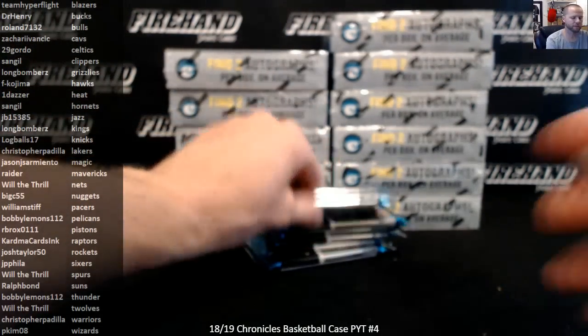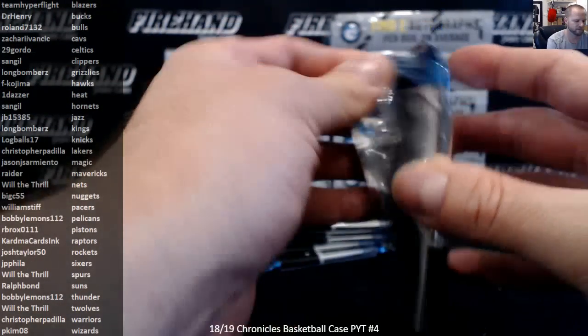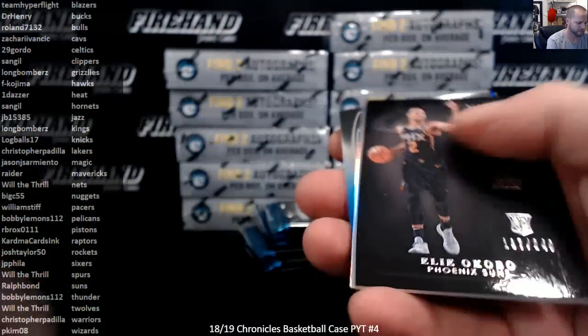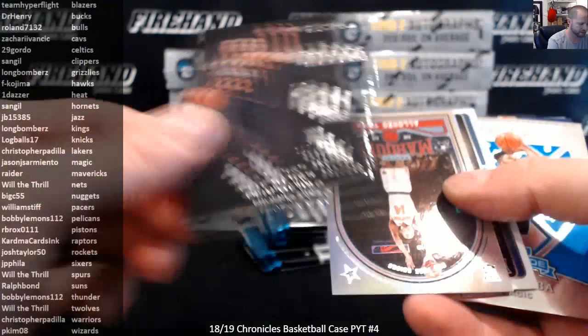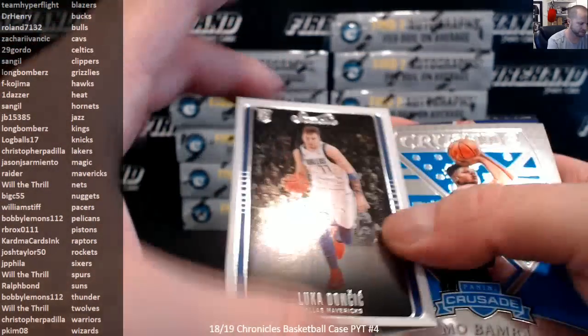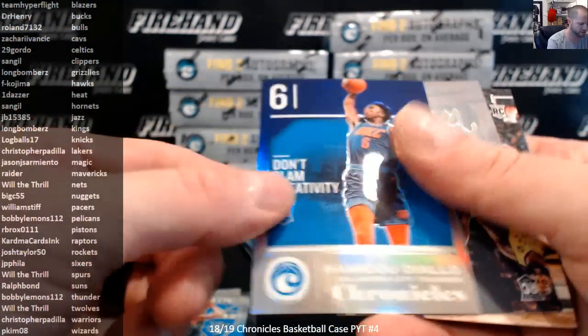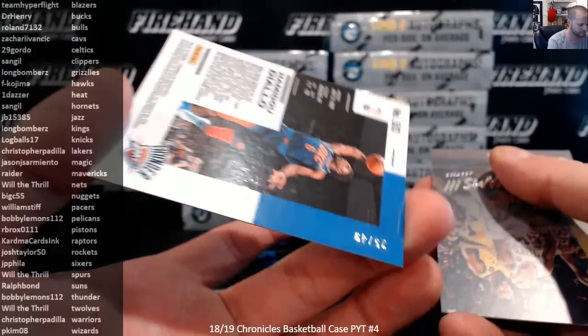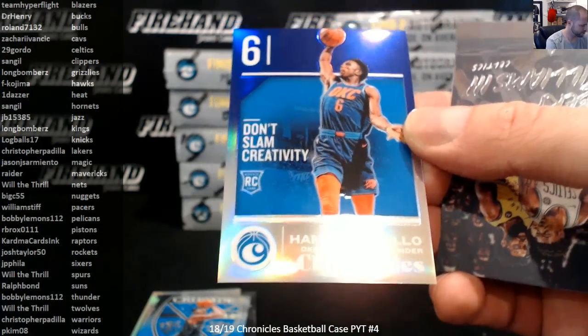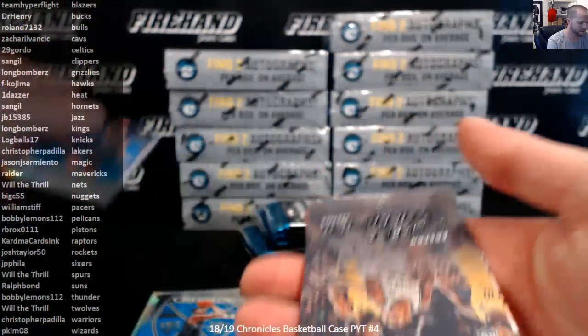Alright, box one, here we go. Elite Black Box Elio Cobo, it's our first Luka. Studio Mo Bamba Chrome. Hamido Diallo Purple — purple's numbered to 49. Thunder.